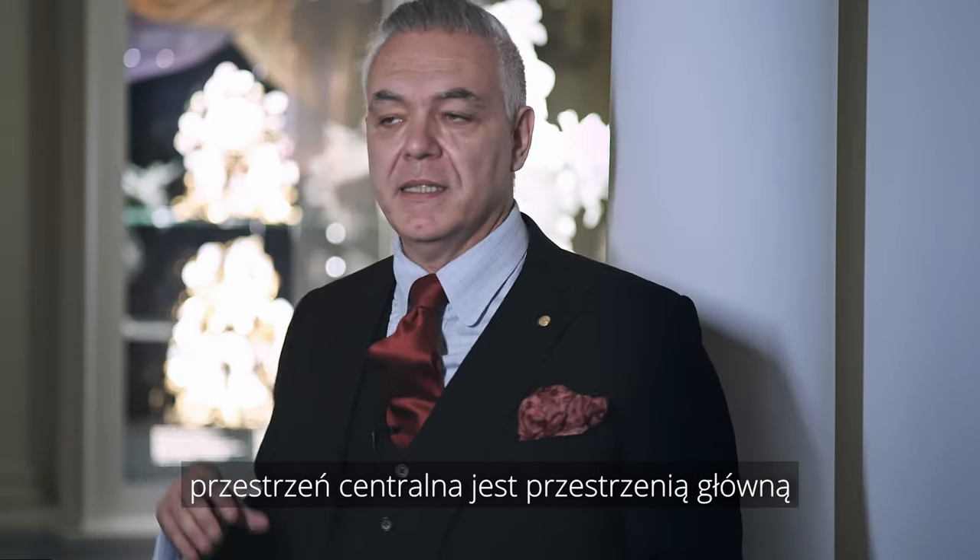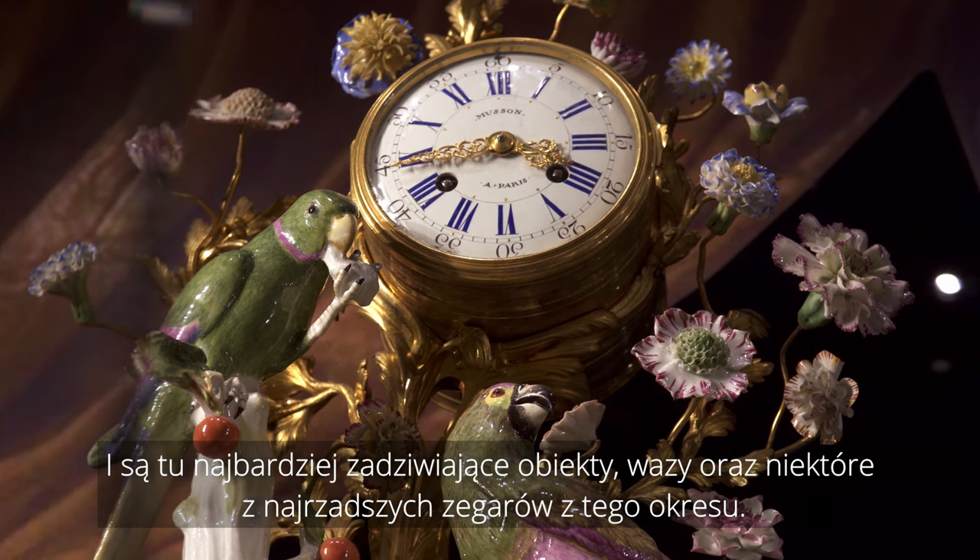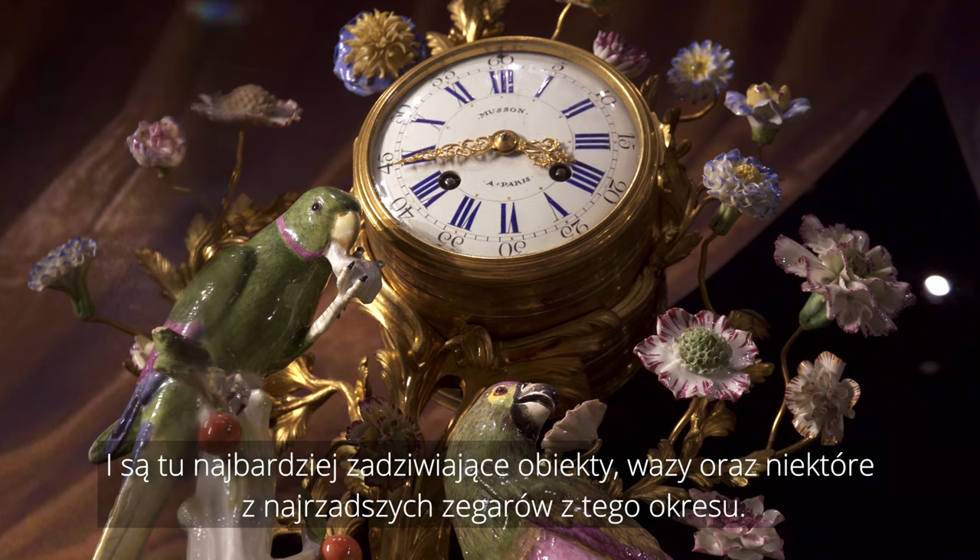The central one is the main space, where you have the most astonishing objects: the vase and some of the rarest clocks of this period.